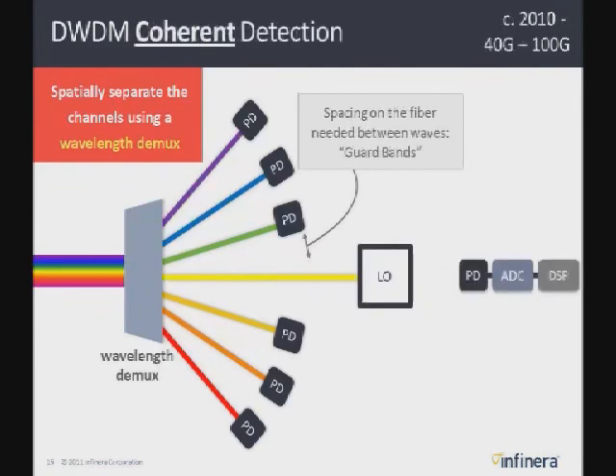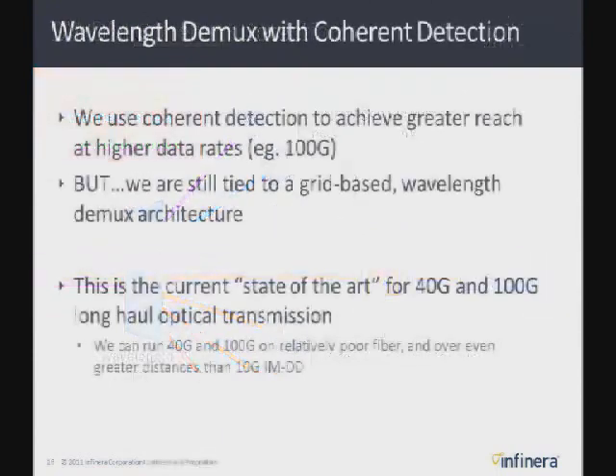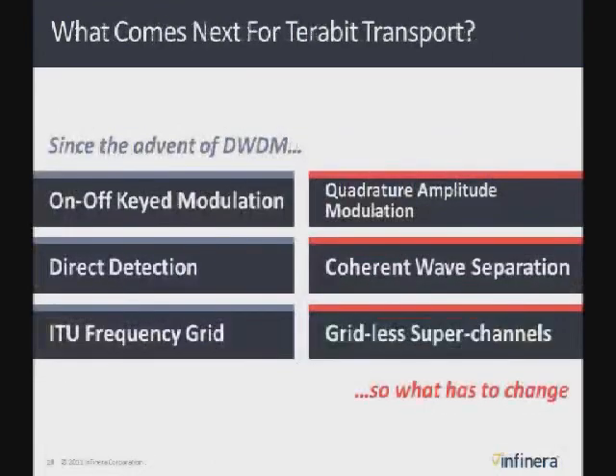Even when we go to local oscillators for coherent communication for 100 gig or 40 gig, we're still using the ITU grid and still using these WDMs to keep signals separate. The local oscillator is tuned to roughly the wavelength you're trying to decode — the same wavelength the WDM demultiplexer is giving you. Going forward, we're using coherent detection to get greater reach, still staying on a grid-based wavelength demux architecture. This is the current state of the art for what's being deployed today with 40 gig and 100 gig per wave.